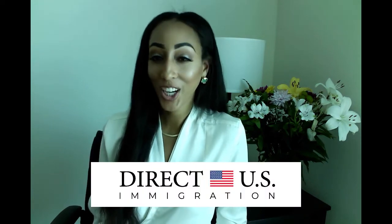Welcome to Direct U.S. Immigration's channel, where you get direct access to our most up-to-date immigration and global mobility space. My name is Matreya Brown, and I'm going to talk about how you can prepare for your visa interview at the U.S. Embassy or U.S. Consulate in your home country.